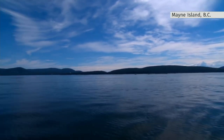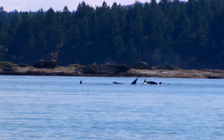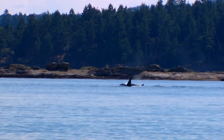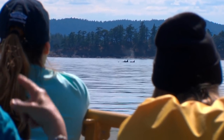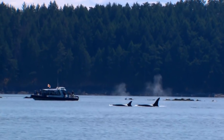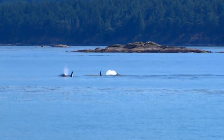They're normally here throughout June, but they aren't around this year. It's the transient killer whales that have been delighting tourists in the waters between Vancouver and Victoria. They're a different type of orca. What a nice big line of whales.